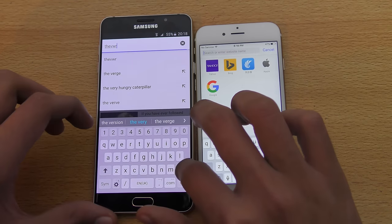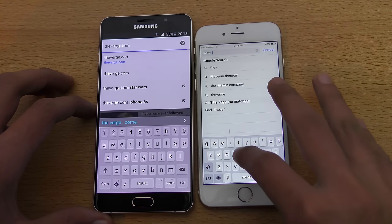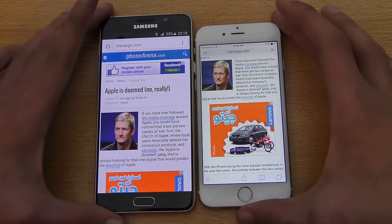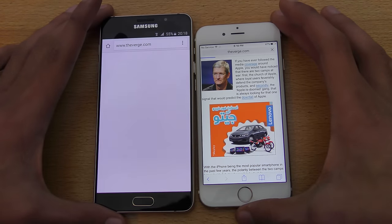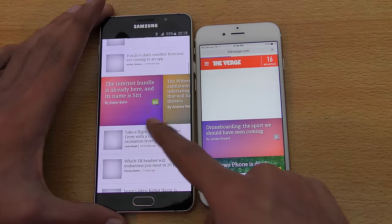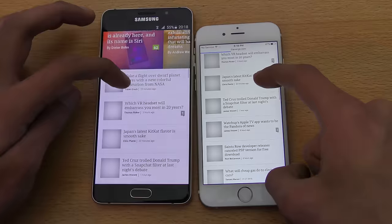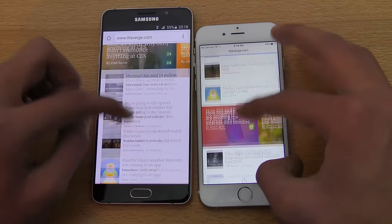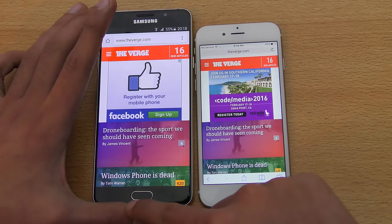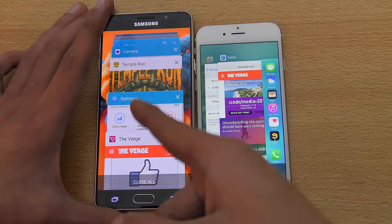Last website is TheVerge.com — a tech website. Galaxy A7 again showing very awesome performance, both loading content but overall the A7 pulled ahead. Now let's take a quick look at multitasking.